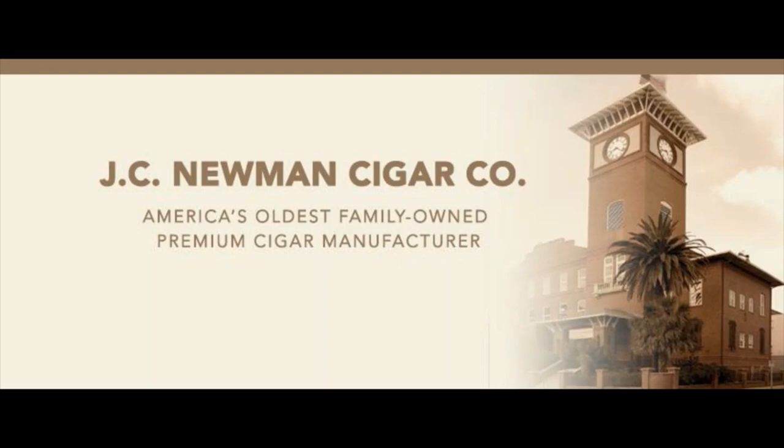J.C. Newman rolls its El Rolage, Factory Throwouts, and Trader Jacks cigars by hand-operated vintage cigar machines at its historic cigar factory in Tampa, Florida. It also hand-rolls its Brick House, Perla Del Mar, El Baton, and Quorum cigars at the J.C. Newman Pinsa Cigar Factory in Esteli, Nicaragua.